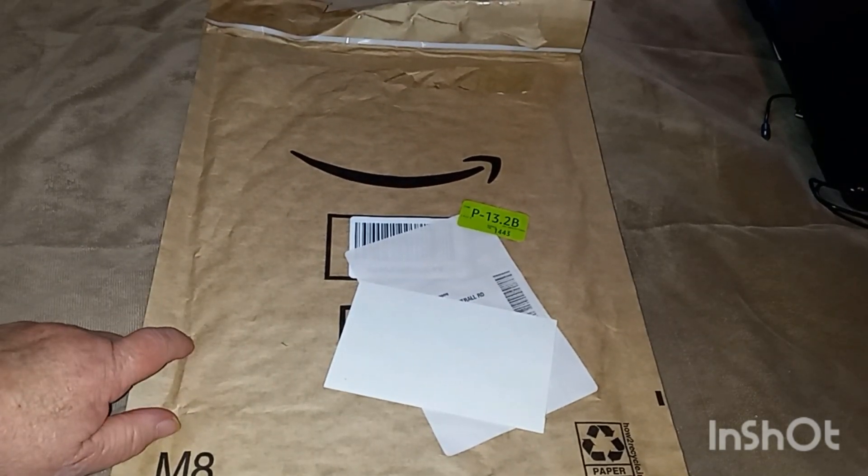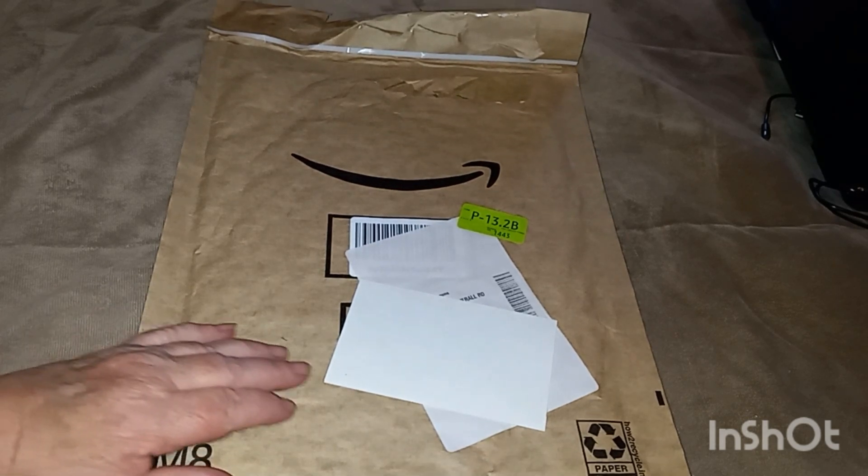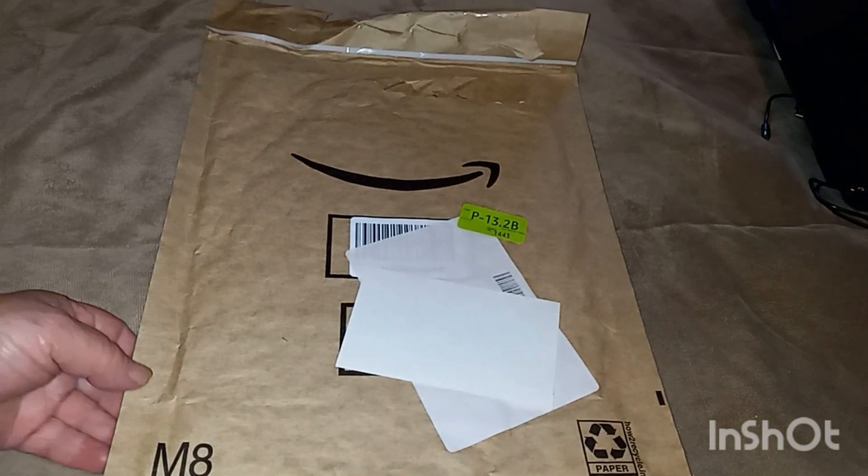Look what I did — I ordered some stuff off Amazon and I wanted to come on here and share it with you guys. So let me show you what I got.